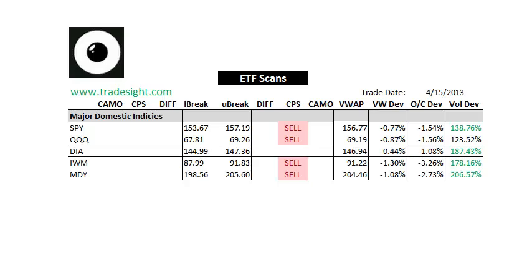We've got a very negative session going here so far. We've got CPS signals to the downside in most of our major index-following ETFs. We've got downside CPS signals in the Spiders, the Qs, Small Caps, and the mids.